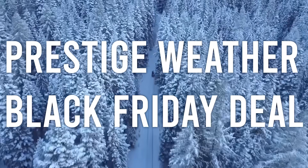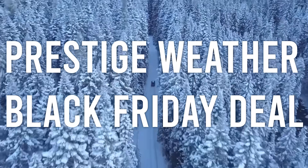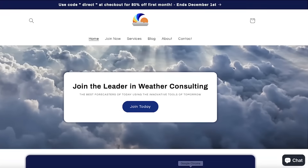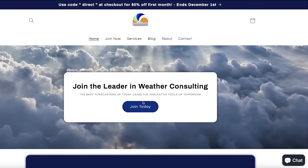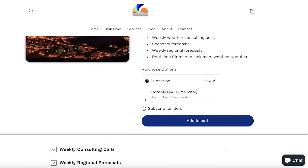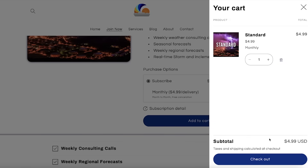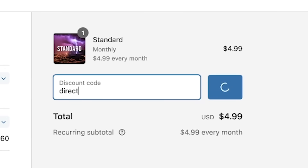Before we get into things, be sure to check out Prestige Weather in the description, pinned comment, and the top right corner of your screen. We do weather consulting for businesses and individuals alike — consulting calls, emails, and texts — and we have an exclusive community for only five dollars a month. We're running a Black Friday promotion right now: put in the code 'direct' at checkout and get your first month for only one dollar.